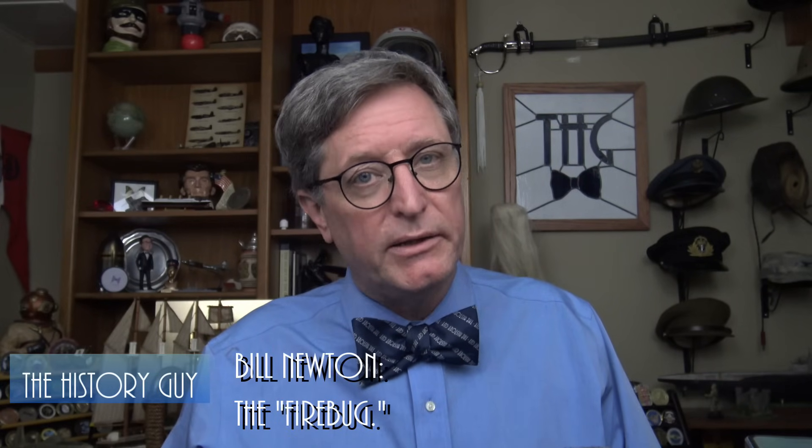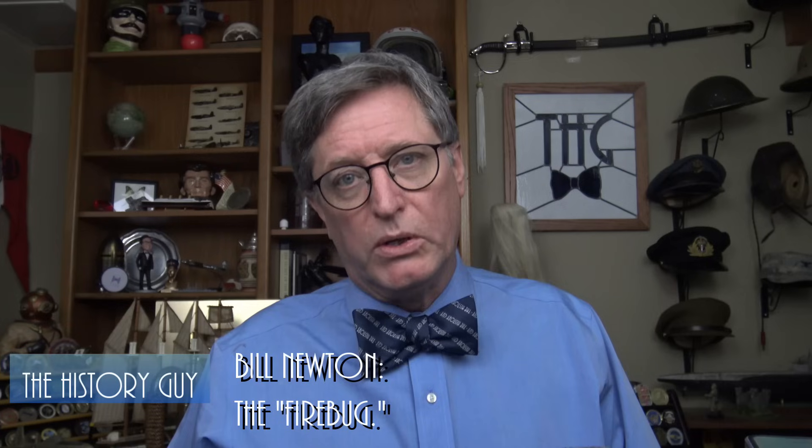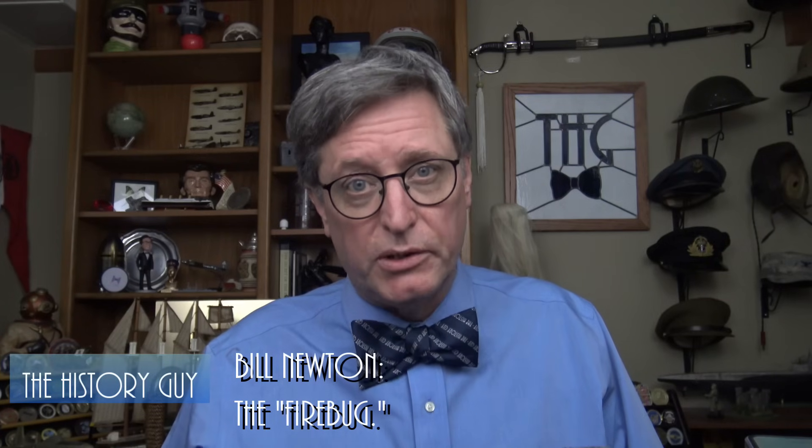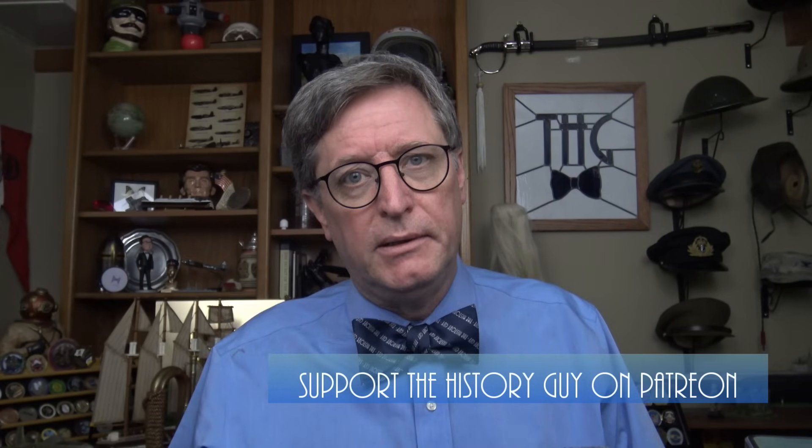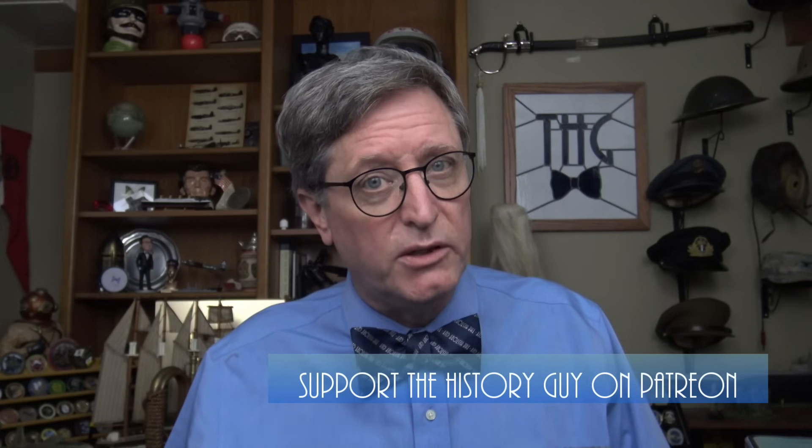The Victoria Cross is Britain's highest award for bravery in wartime. The National Army Museum notes that it requires an act of extreme bravery in the face of the enemy and has achieved an almost mythical status, with its recipients often being revered as heroes. Up until 1991, Australians were eligible for the Victoria Cross, and according to the Australian War Memorial, 101 Australians have received the award. Among those was William Ellis Newton of the Royal Australian Air Force, a 23-year-old pilot whose brash flying had earned him the nickname Firebug, and it's history that deserves to be remembered.